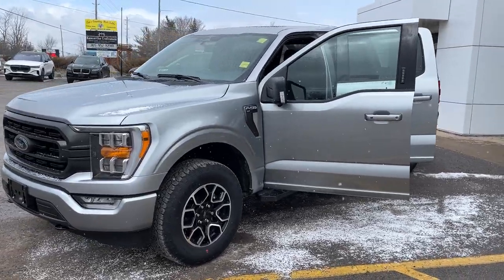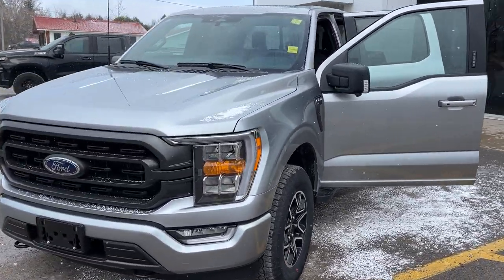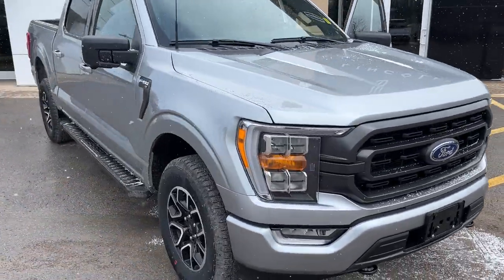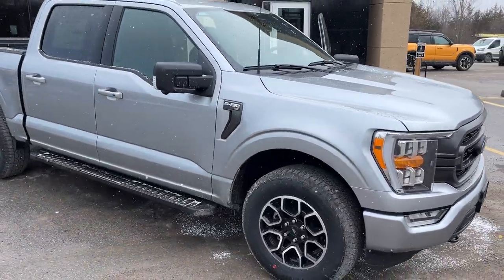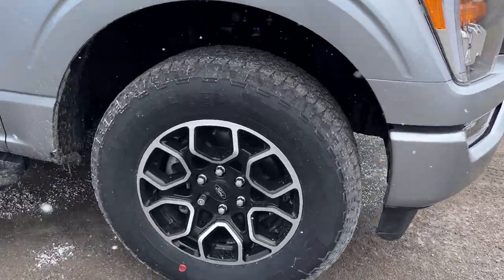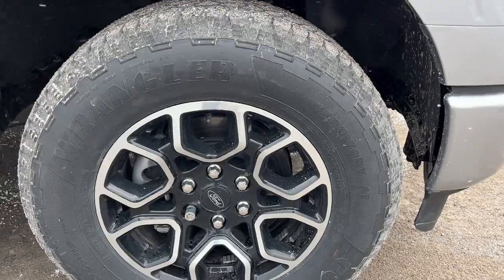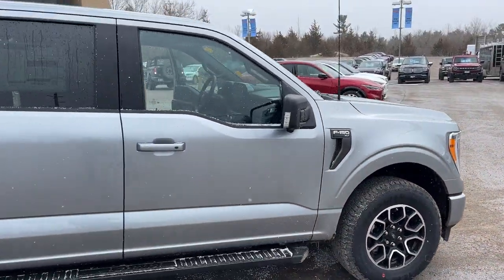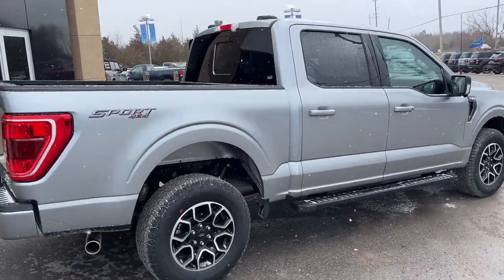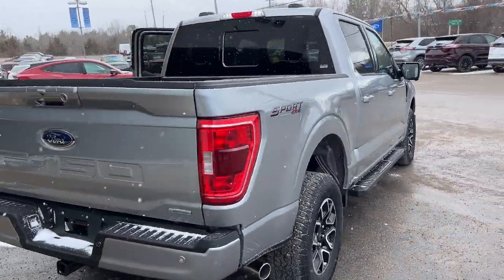2023 Ford F-150 XLT 302A package in iconic silver metallic paint. It also has the XLT Sport package, so you get those color-matched bumpers and door handles. It's rolling on 18-inch gloss black aluminum alloy wheels with Goodyear all-terrain tires. The vehicle is powered by the 3.5-liter EcoBoost engine, giving you plenty of power. Here is the five-and-a-half-foot bed, coming around back.